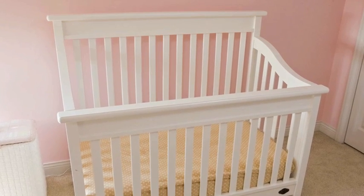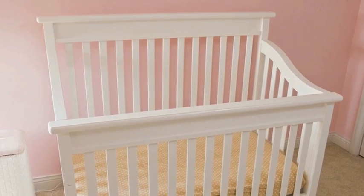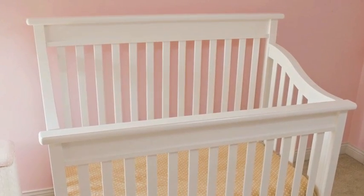Select a crib that meets all current safety standards, is not broken or modified, and does not have a drop side. Cribs without decorative corner posts or knobs are best.